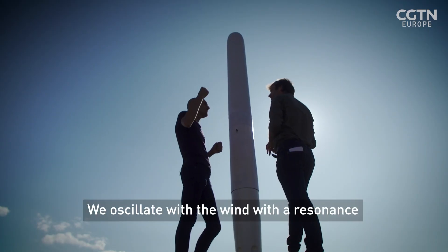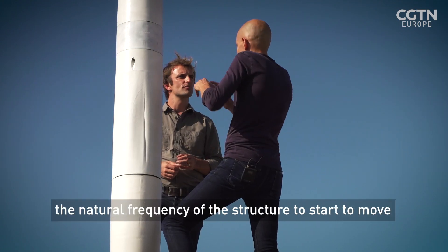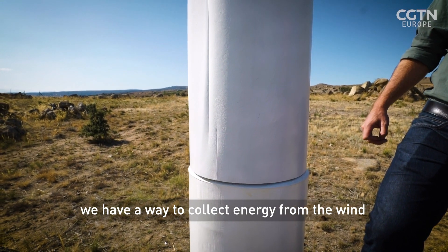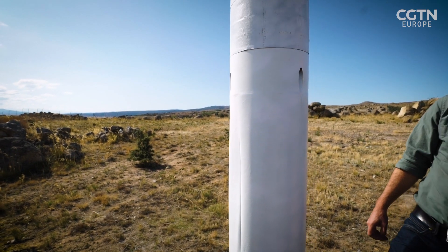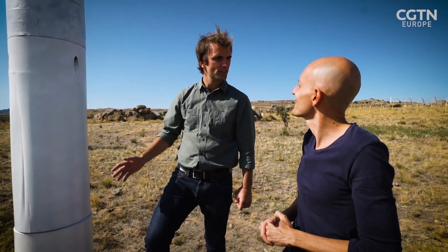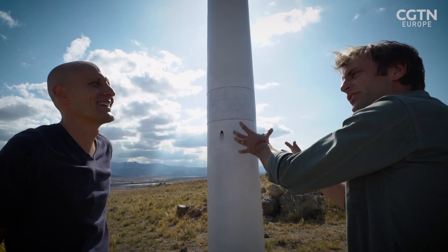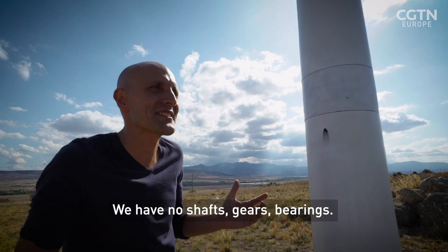We oscillate in the wind with a resonance. When two frequencies — the vortexes and the natural frequency of the structure — start to match, we have a way to collect energy from the wind, to transmit energy from the fluid to the structure. So it oscillates in the wind to create energy. Exactly. We have no moving parts — no shafts, gears, or bearings. What we have is a carbon fiber rod that absorbs the flexion.